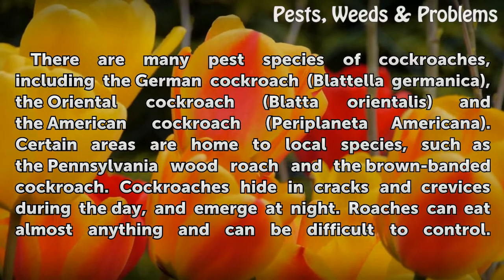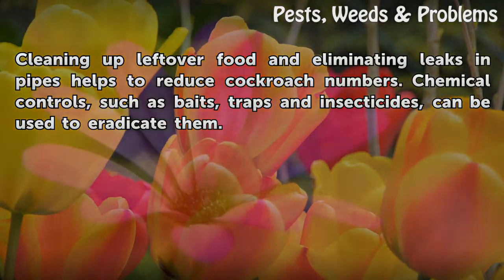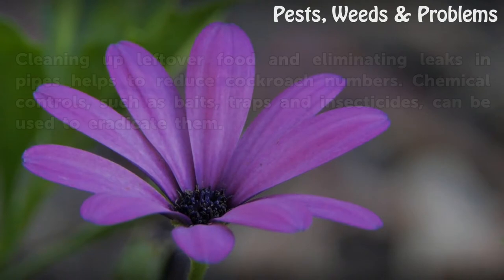Cockroaches hide in cracks and crevices during the day and emerge at night. Roaches can eat almost anything and can be difficult to control. Cleaning up leftover food and eliminating leaks in pipes helps to reduce cockroach numbers. Chemical controls, such as baits, traps, and insecticides, can be used to eradicate them.